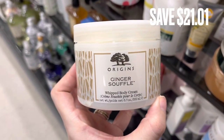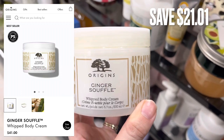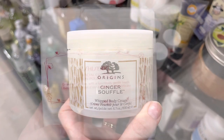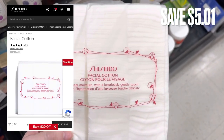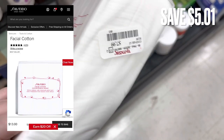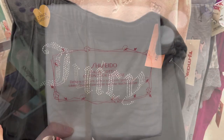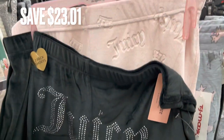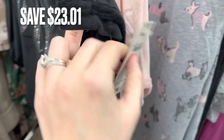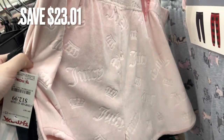Next is Origins Whipped Body Cream — it retails for $41 and there was a savings of $21.01. Next, I found these Faze Cotton products — they retail for $13 and were $7.99, a savings of around $5. Now I found these Juicy Couture Pajama Shorts — the original tag says they retail for $36 and this was only $12.99, a savings of around $23.